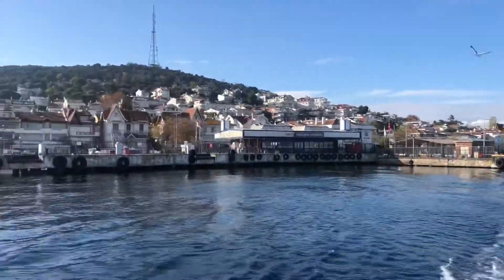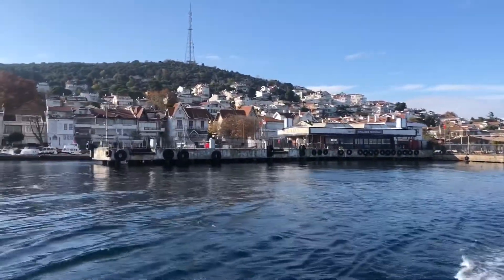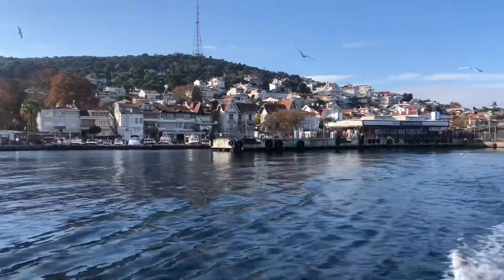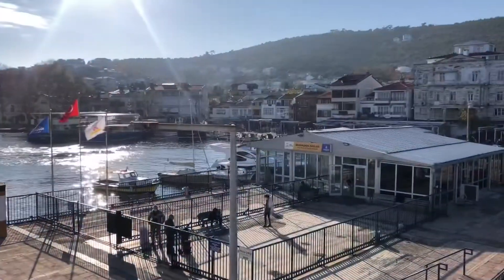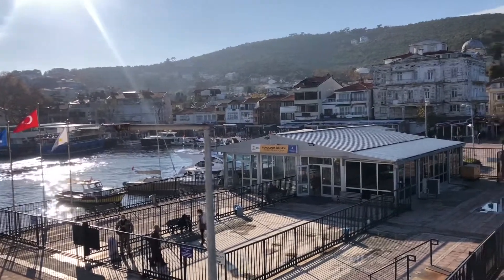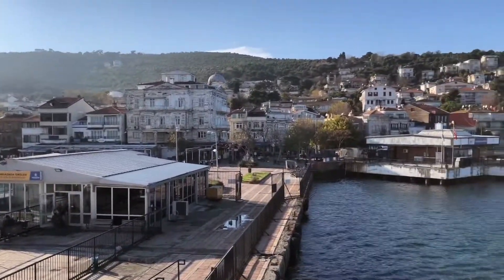This island, Kinali Adha, is the smallest island in the Princess Islands. And here is Burkhaz Adha, the third largest island in the Princess Islands.